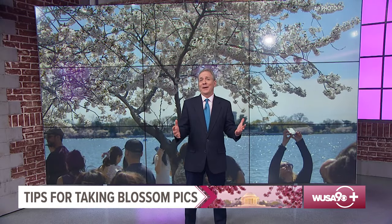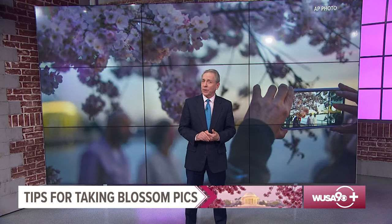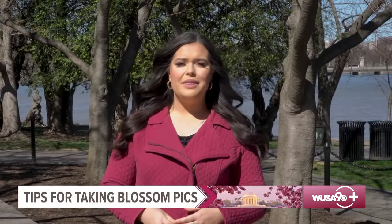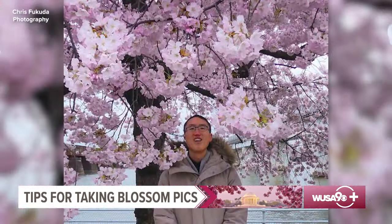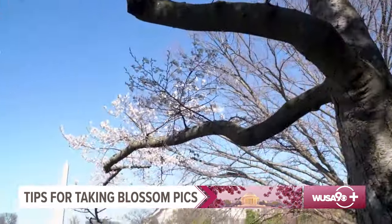Now, if you want to go to the Tidal Basin during peak bloom, you'll see no shortage of folks taking pictures — from professional photographers to the average person with a cell phone camera. Everyone is looking for that perfect shot. Meteorologist Michaela Lucero spoke to an expert, one of our top WUSA9 weather watchers, Chris Fukuda, to get three tips on how to snap the perfect cherry blossom shot.